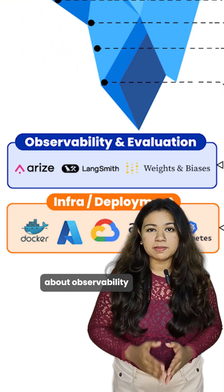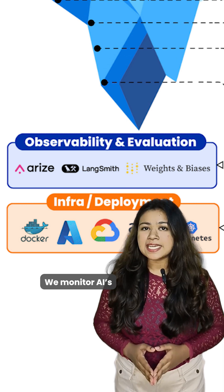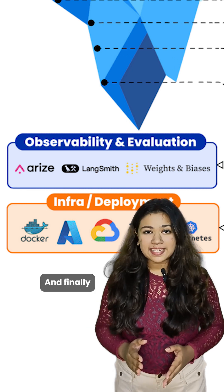Now, let's talk about observability and evaluation. It's like keeping an eye on your car while it drives. We monitor AI's performance, debug when things go wrong, and keep improving it.